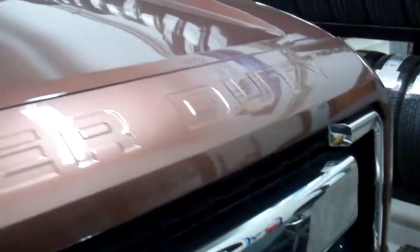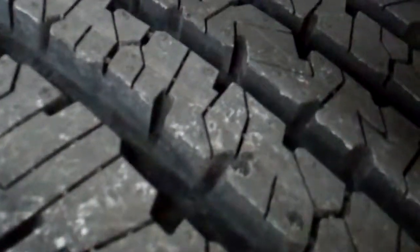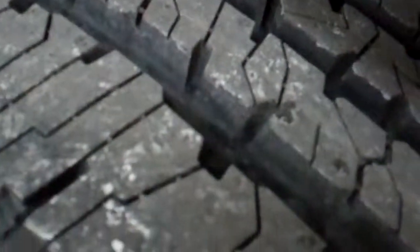No dents or dings on the front bumper, front grille and hood. Very clean. This truck has brand new Firestone Transforce tires with all the tread left. We put these tires on in our safety inspection.